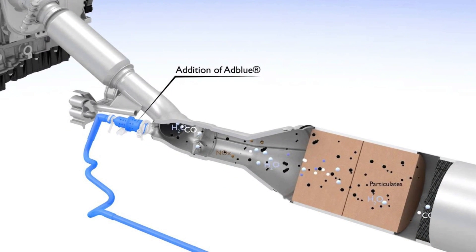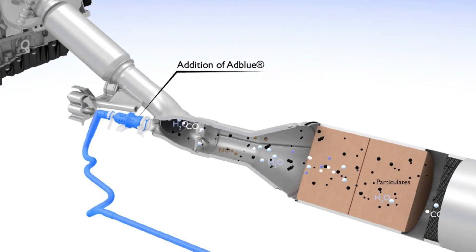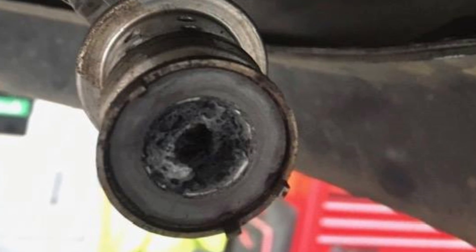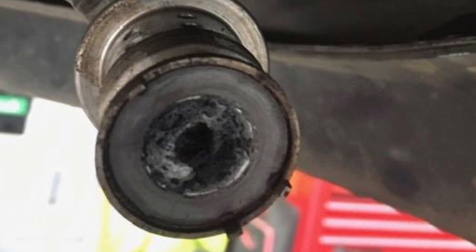The reduction of NOx is a task of the AdBlue system, and in most cases this means that the AdBlue injector in your vehicle is packed with fluid and AdBlue crystallization materials. The injector is basically blocked and can't spray the needed amount of AdBlue.